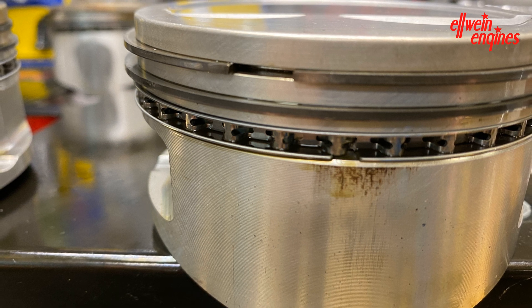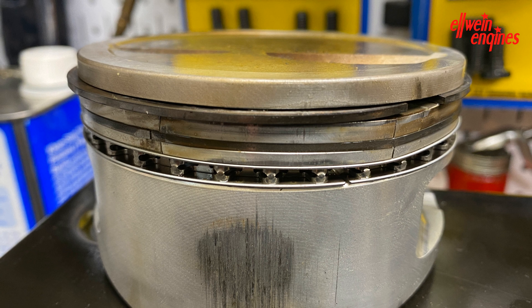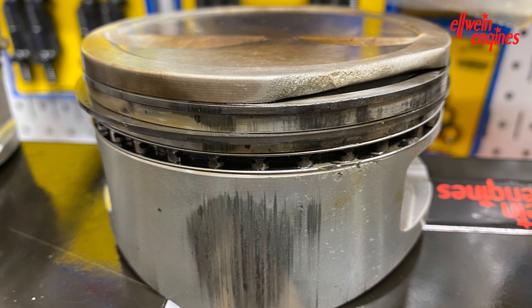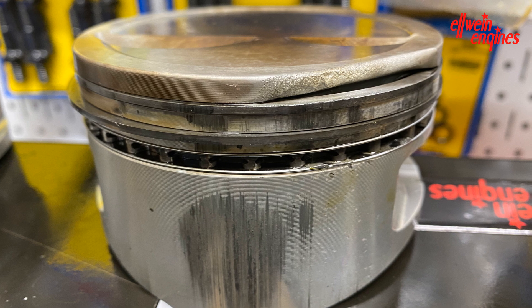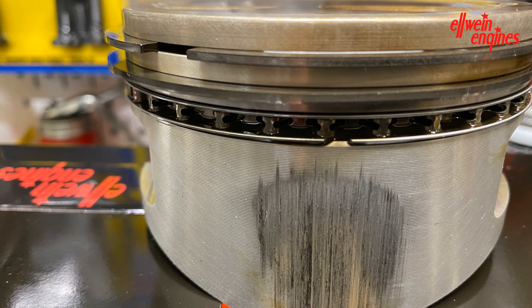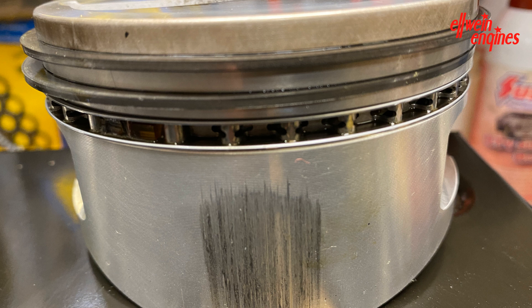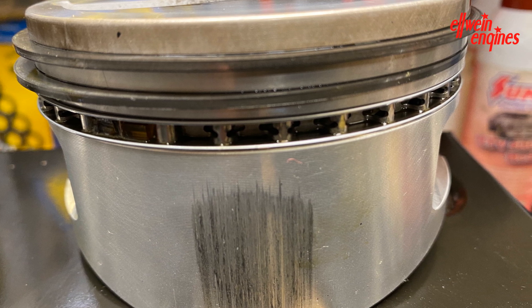Now the other side. Number seven — busted up ring lands, almost pushed and deformed. Number five — that's the visible burn-through; it was number five and number six that burned through. Here's number three — looks like it survived, ring lands are good. And number one — ring lands are good also. So there were three that survived out of eight; all the others were busted up.